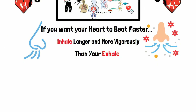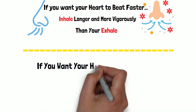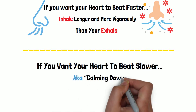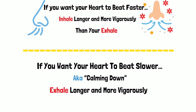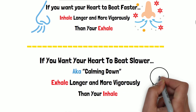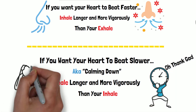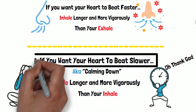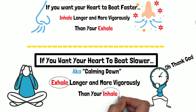The opposite is also true. If you want to slow your heart rate down — so stress response hits and you want to calm down quickly — you need to make your exhales longer and/or more vigorous than your inhales. The reason this is so attractive as a tool for controlling stress is that it works in real time. This doesn't involve a practice that you have to go and sit there and do separately from life. So if you're feeling stressed, you still need to inhale of course, but you need to lengthen your exhales.